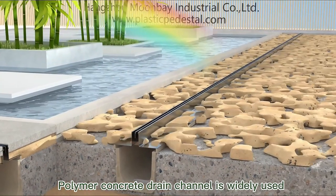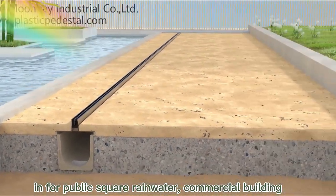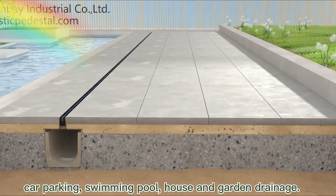Polymer concrete drain channel is widely used for public square rainwater, commercial building, car parking, swimming pool, house and garden drainage.